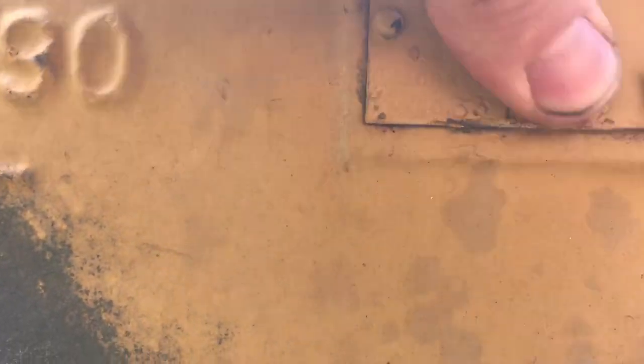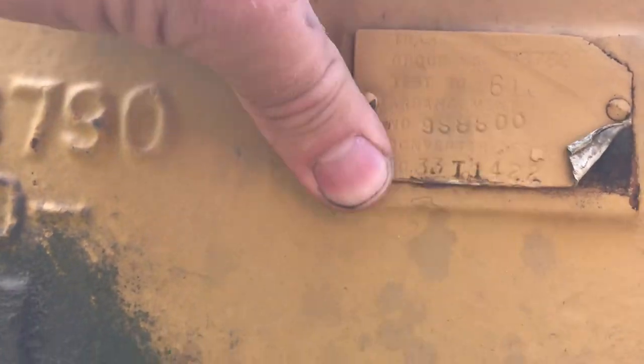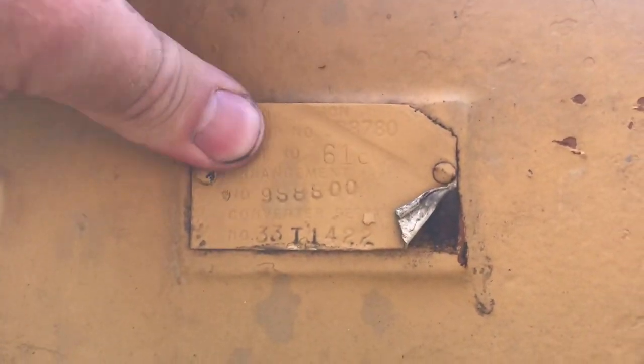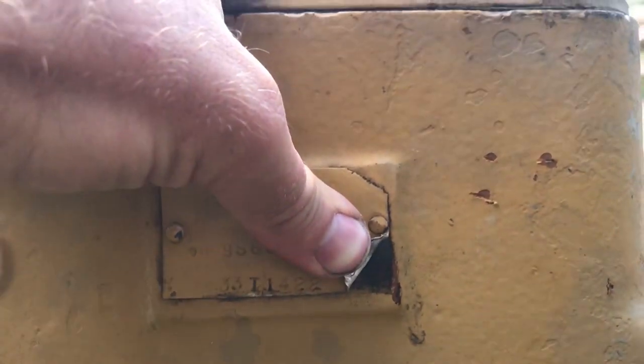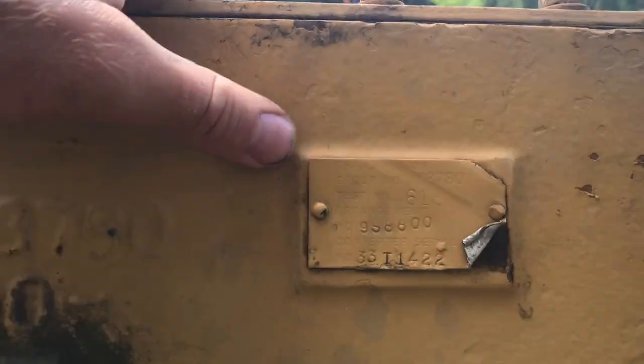Oh hey, look at that — that actually cleans up really well. There was a better tag on this thing when I bought it; I had pictures. When we found it in the machine, it was perfect and I remember the tag being a silver, clean tag. Either they screwed me and sent me a different transmission, or that other tag got ripped off in transit.